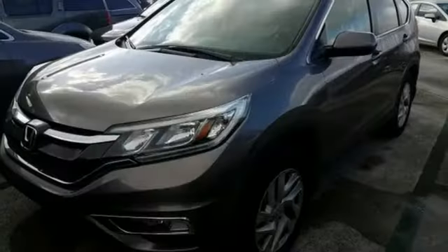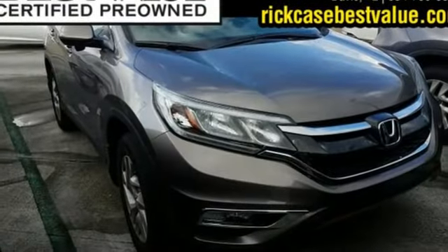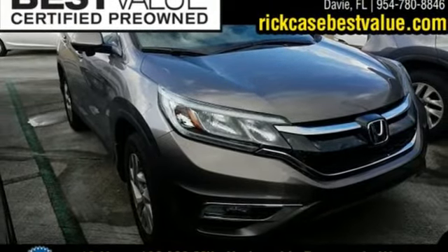Power sliding and tilting sunroof, gas pressurized shocks, and inline 4-cylinder engine. Hurry in today and see it for yourself.